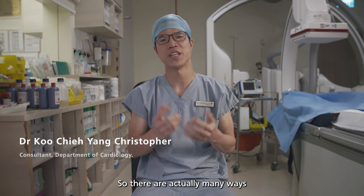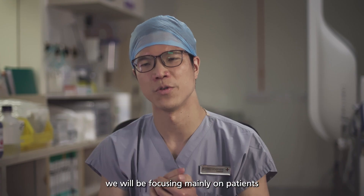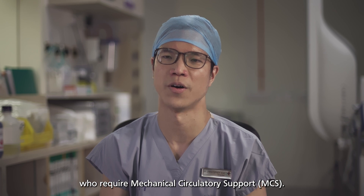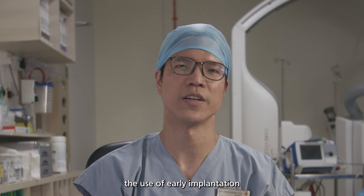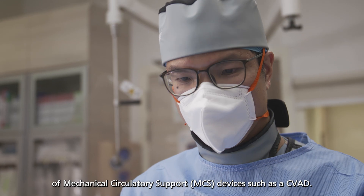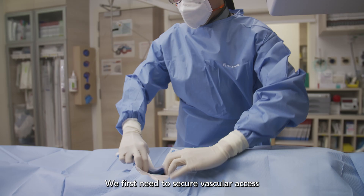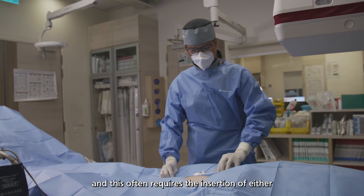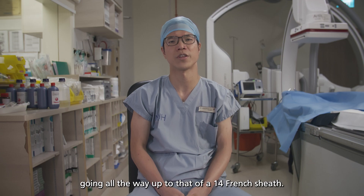There are many ways to administer treatment for patients in cardiogenic shock. For today, we will be focusing mainly on patients who require mechanical circulatory support. In patients with acute cardiogenic shock, we consider the use of early implantation of MCS devices such as a C-VET. We first need to secure vascular access via the right or left common femoral arteries, which often requires the insertion of either an 8 French sheath going all the way up to a 14 French sheath.